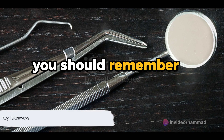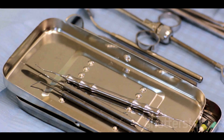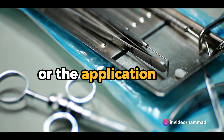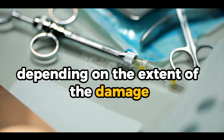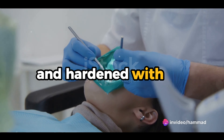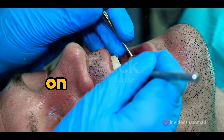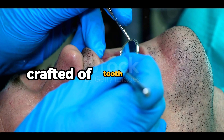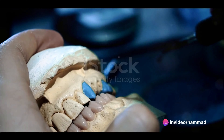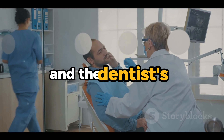What are the key points to remember about fixing a chipped tooth? First and foremost, a chipped tooth isn't the end of the world — your dentist is equipped with the knowledge and tools to repair it. The process can involve dental bonding or veneers, depending on the extent of the damage. Dental bonding is a simple, painless procedure where a tooth-colored resin is applied and hardened with a special light. Veneers are thin, custom-made shells designed to cover the front side of teeth, typically chosen for more extensive damage. The choice between these two methods is determined by the severity of the chip and the dentist's professional advice.